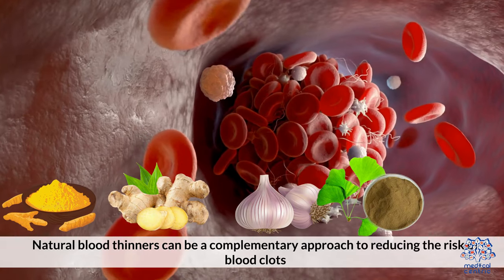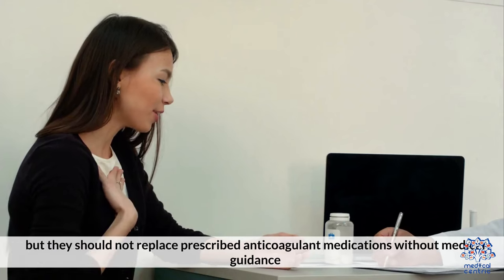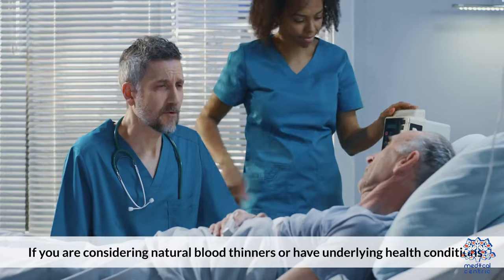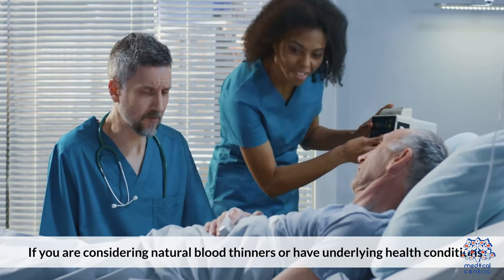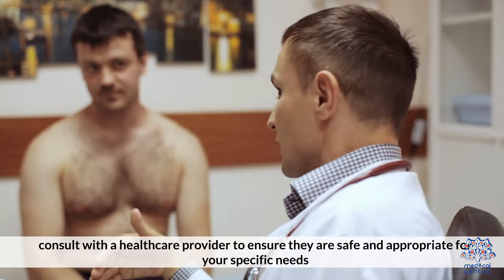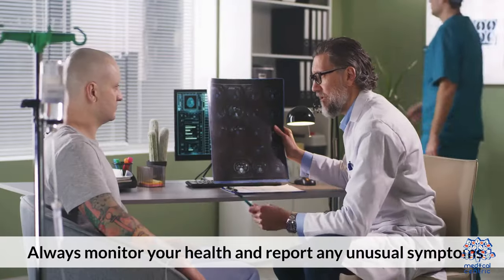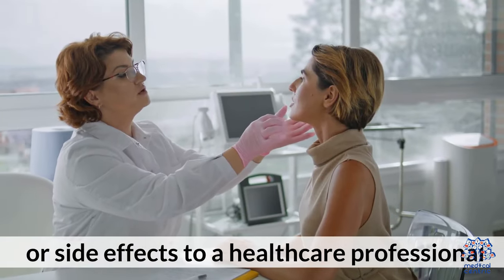Natural blood thinners can be a complementary approach to reducing the risk of blood clots, but they should not replace prescribed anticoagulant medications without medical guidance. If you are considering natural blood thinners or have underlying health conditions, consult with a healthcare provider to ensure they are safe and appropriate for your specific needs. Always monitor your health and report any unusual symptoms or side effects to a healthcare professional.